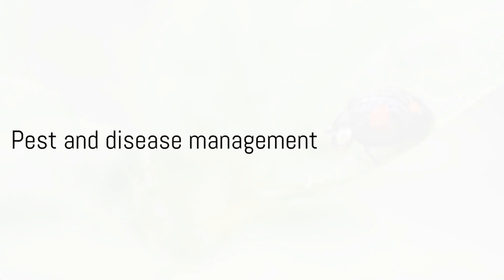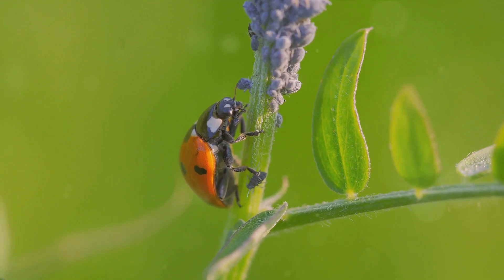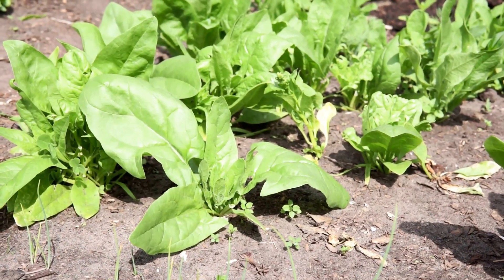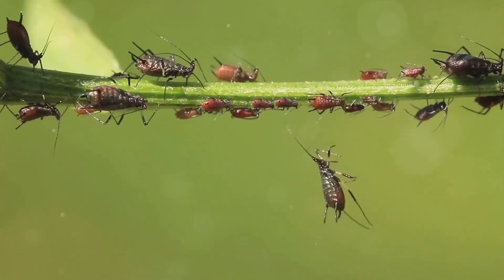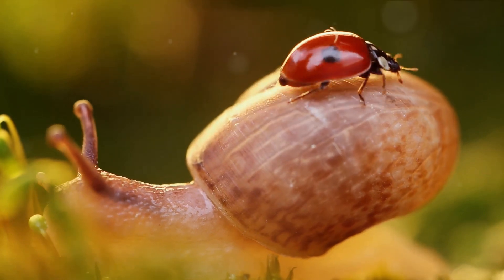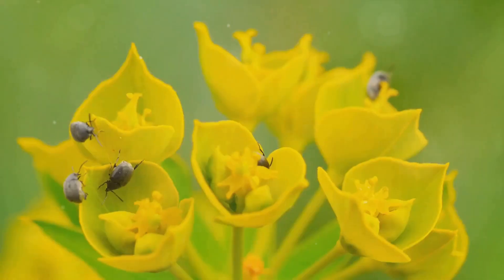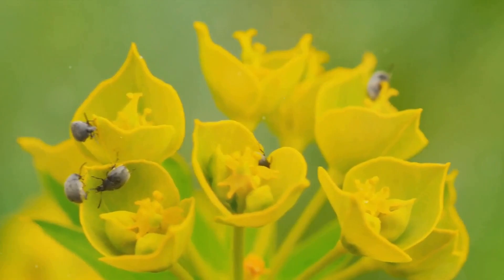Protecting your vegetable giants from pests and diseases is a critical part of the growth journey. Imagine having nurtured your plant from a tiny seed, only to have it devoured by pests or stricken by disease. But there are plenty of organic solutions to keep these threats at bay. From tiny aphids to greedy slugs, pests can cause havoc in your vegetable patch. There are natural predators that can help — ladybugs love to feast on aphids, while birds often find slugs to be a tasty treat. By encouraging these beneficial creatures into your garden, you can create a natural pest control system.